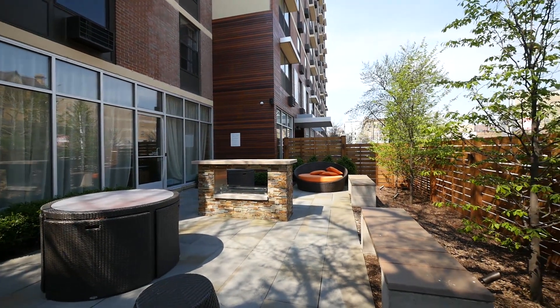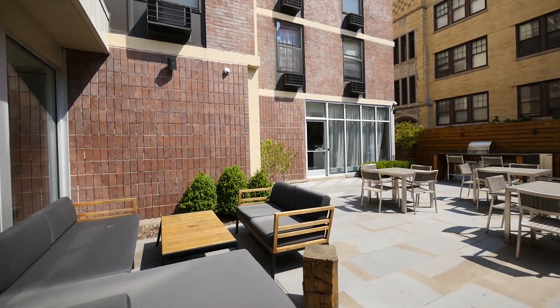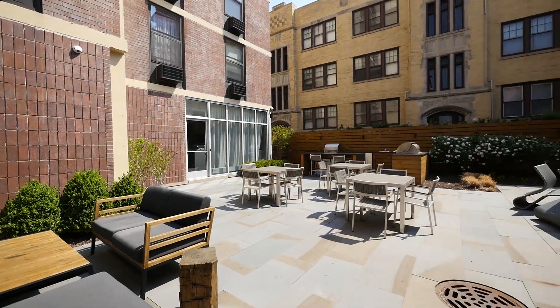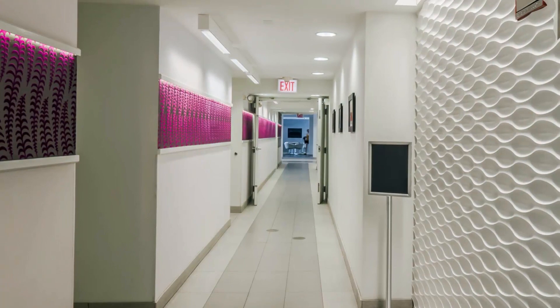The north end of the lounge opens to a screened-in outdoor patio. The lounge bar opens to a spacious rear patio with gas grills, a walkway to the on-site garage, and a community garden area.